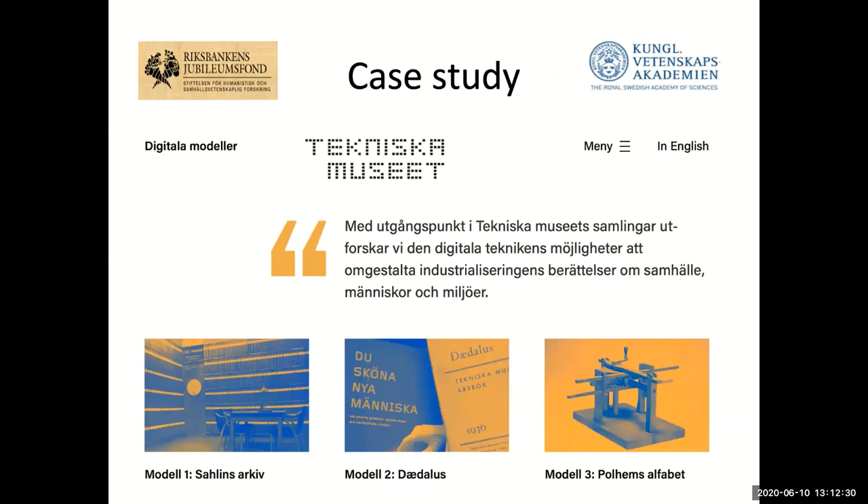I will move into the case study. How do we apply all of these things to a collection that is about to be digitized and enriched? This was a tripartite project. I will speak today about model one, which has to do with Carl Salin's collection — an archive. Carl Salin was a prolific industry historian and historian of technology, and was among other things the founder of the National Museum of Science and Technology. Another part of this project involved digitizing a journal about technology called Daedalus, a museum publication from 1936 to about 2016 or 2017.